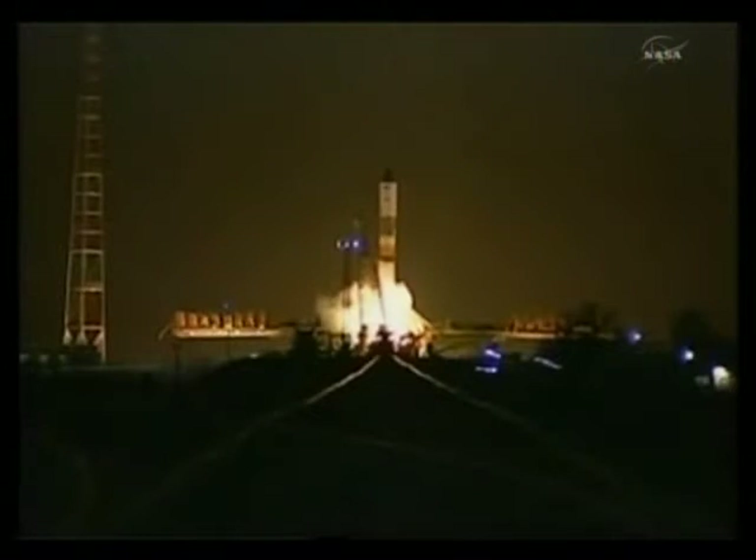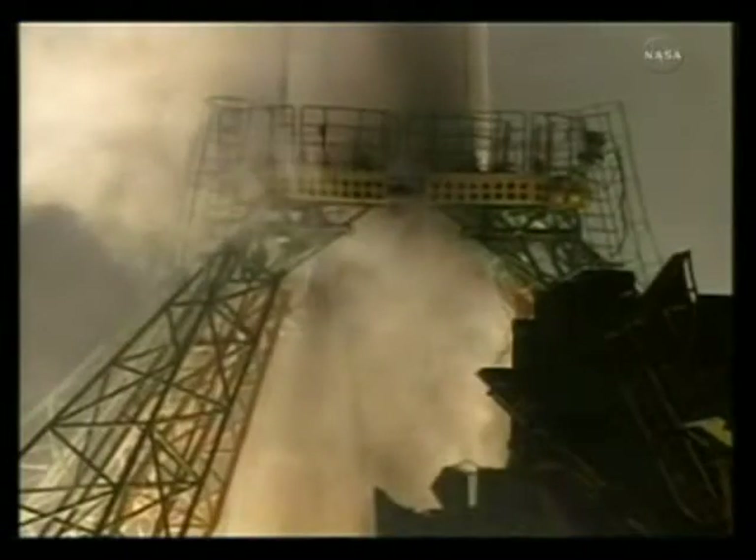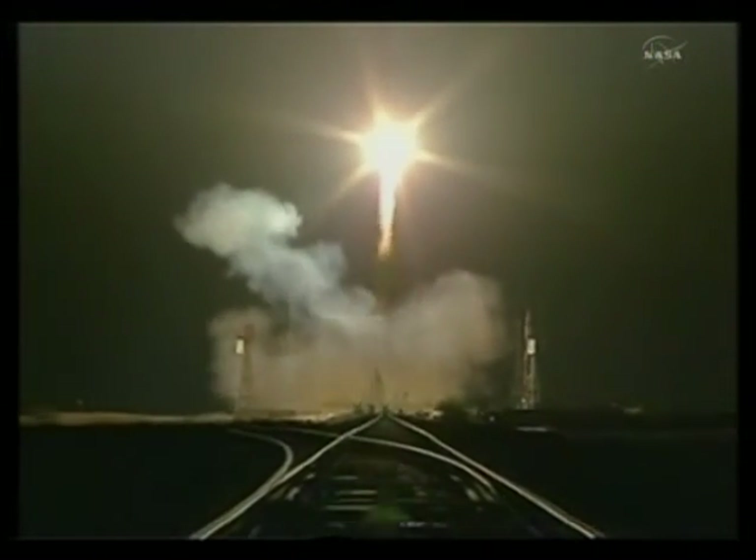It is bringing up three tons of food, fuel, and supplies to the Expedition 26 crew. On board is 1,918 pounds of propellant, 110 pounds of oxygen, 926 pounds of water, and 3,080 pounds of spare parts and supplies.